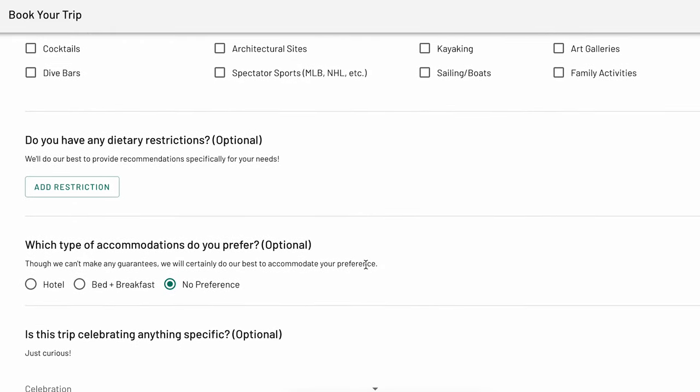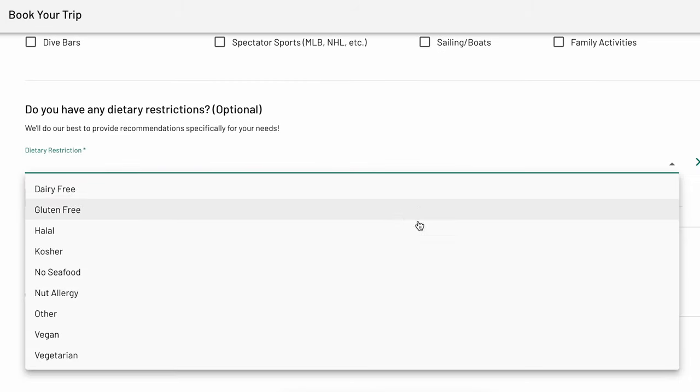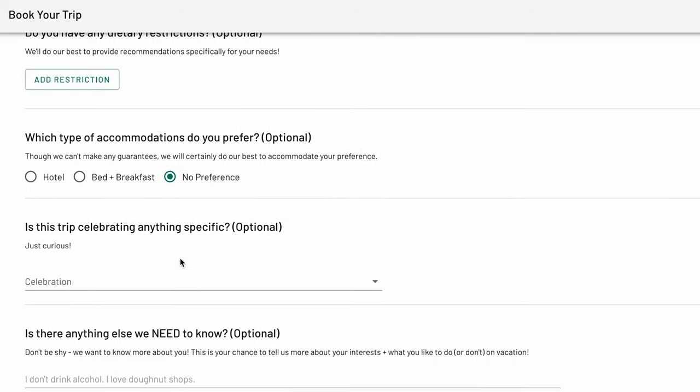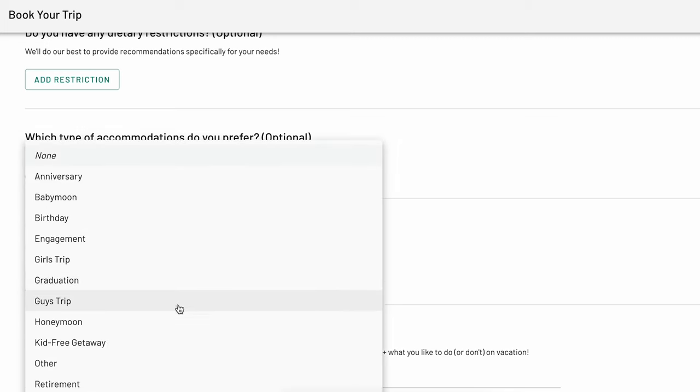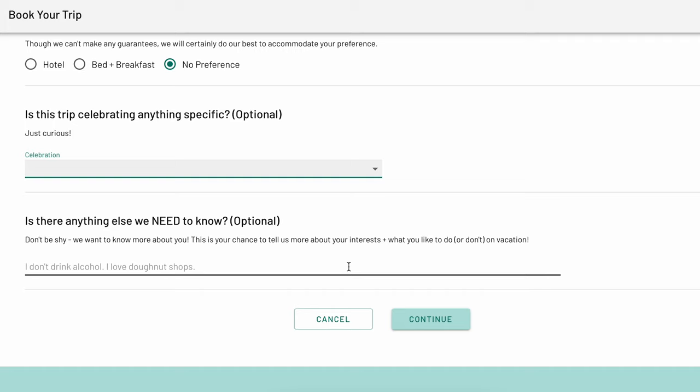Next, you can enter any dietary restrictions for your trip, as well as what type of accommodations you prefer, and you can let us know if this trip is celebrating anything special. These questions are all optional, so don't worry if you don't have an answer. Lastly, you can enter any additional information in the 'Is there anything else we need to know?' question. Here you can let us know any other details such as specific interests, requests, or preferences — like timing related to activities, for example 'I'm an early riser' or 'I would prefer to sleep in and have a fun brunch.'